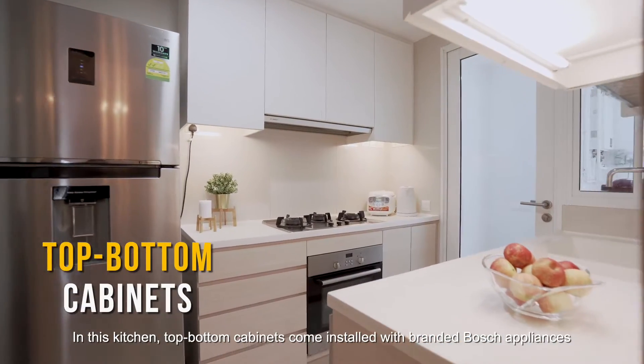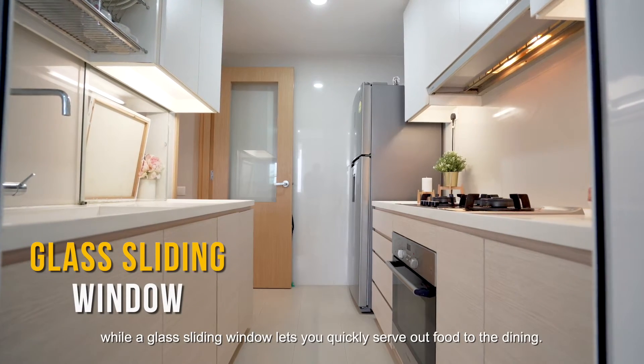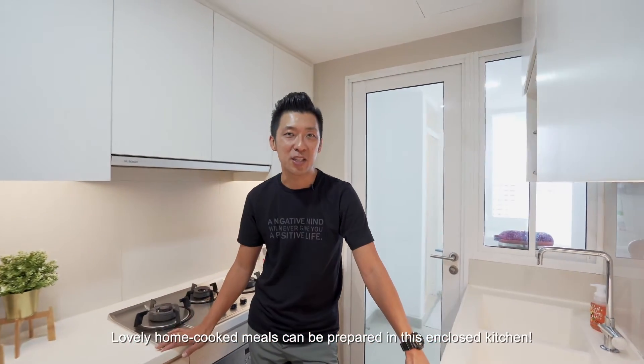In this kitchen, top and bottom cabinets come stocked with branded Bosch appliances, while a glass sliding window lets you quickly serve food out to the dining area. Lovely home-cooked meals can be prepared in this enclosed kitchen.